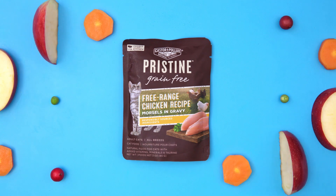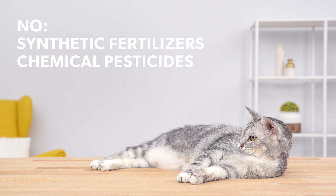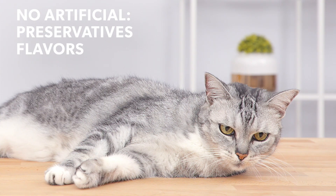Each recipe features fruits and vegetables that are responsibly grown without any synthetic fertilizers or chemical pesticides. All recipes are made without grains, potatoes, corn, soy, gluten ingredients, or artificial preservatives, flavors, or colors.